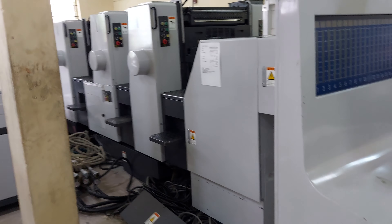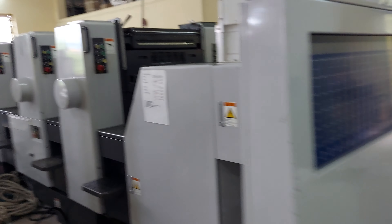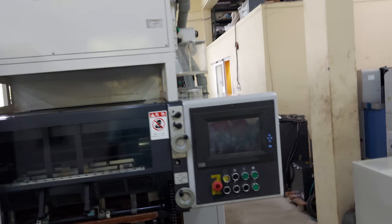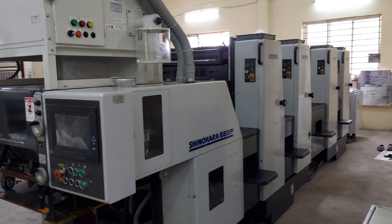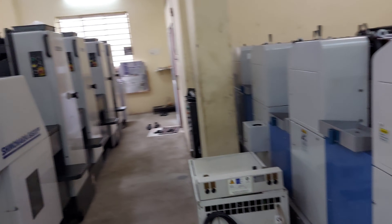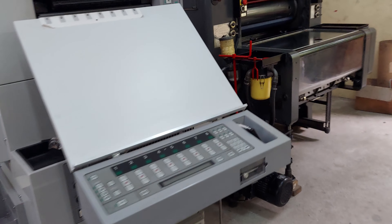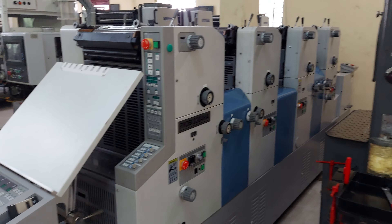One more Shinohara 4 color 66, 99 model, auto plate cocking, fully loaded, ready stock. It was imported from Japan. It has powder recollector and you can take test print in our premises. One more four color small format RYOBI 3304HA, ready stock, auto plate console, ready stock.